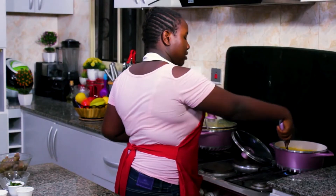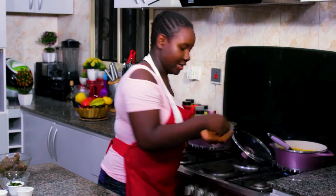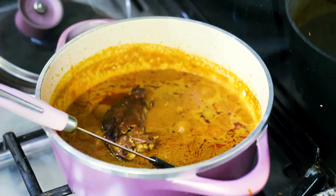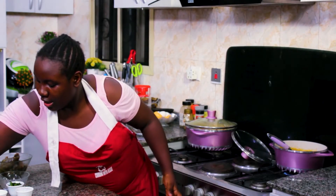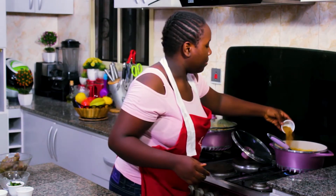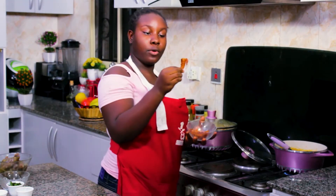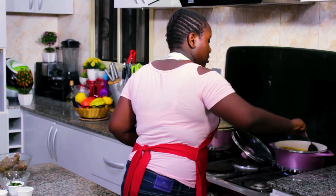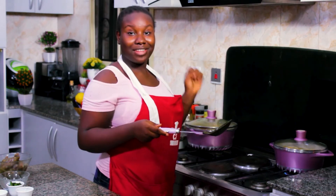Everything is blending together perfectly. Next, we throw in our dried smoked fish and mix it in along with our banga spice and our smoked prawns. That should be the last of it — stir it in and let it boil for another five minutes.